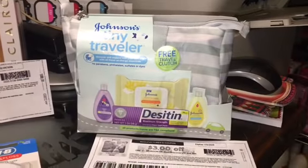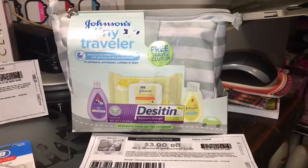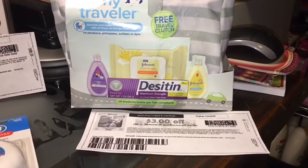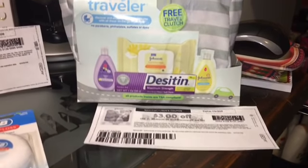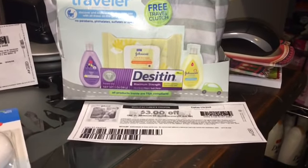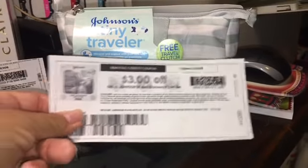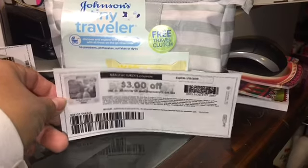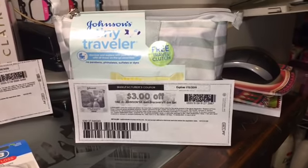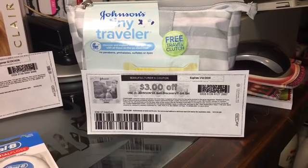The next deal is on the Johnson's Tiny Travelers, found in the baby section. Today I found three of these — they're $6.97. You can use a $3 off coupon to lower your out of pocket for this deal. Now, the last time I did this Ibotta rebate I said to do it at your own discretion.